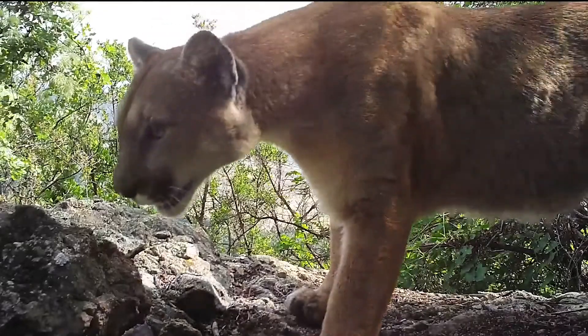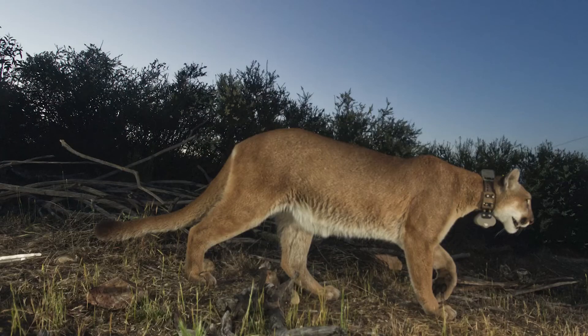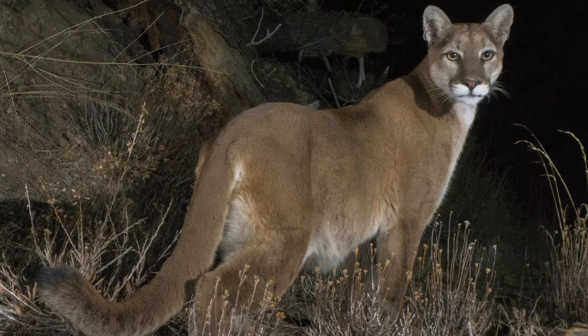Cougar ears are more rounded with no tuft on the top and tend to be solidly black-tipped, though some individuals can have lighter, almost white patches of hair on the lower mid-back side. Cougar tails are long, and the tip of the tail is solid black all the way around.